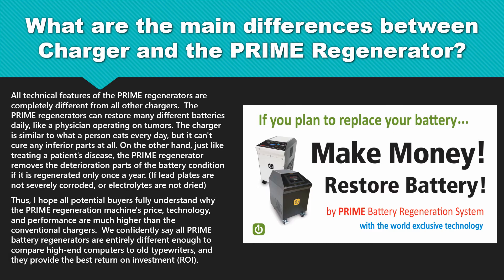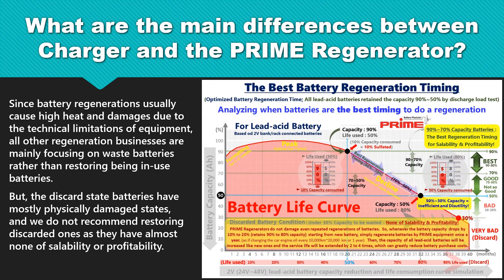We confidently say all Prime battery regenerators are entirely different enough to compare high-end computers to old typewriters, and they provide the best return on investment. Since battery regenerations usually cause high heat and damages due to the technical limitations of equipment, all other regeneration businesses are mainly focusing on waste batteries rather than restoring being-in-use batteries. But the discarded state batteries have mostly physically damaged states, and we do not recommend restoring discarded ones, as they have almost none of saleability or profitability.